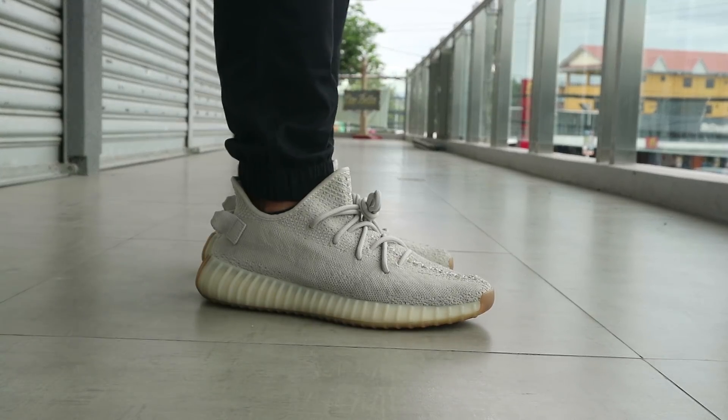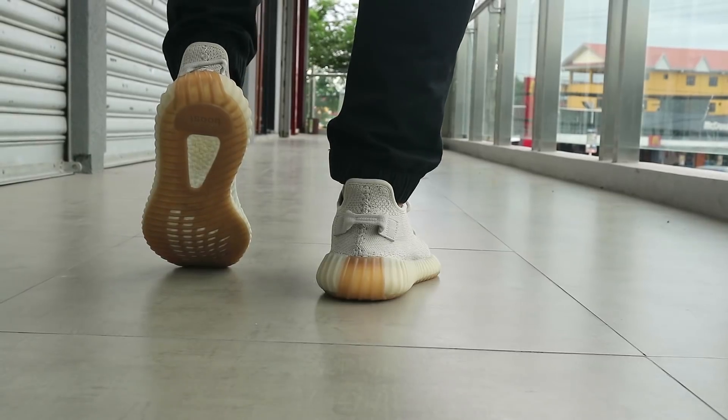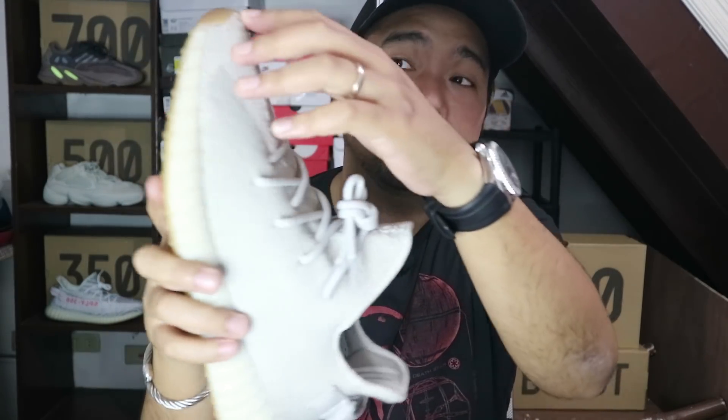Kaya mas gusto ko, even if nasusuot ko siya, pwede siya. I mean, I can rock this for the whole day, pero I don't think magiging comfortable ako the whole day. Pag tinanggal mo naman yung insole, ang problem, medyo nababawasan yung cushioning niya, in my opinion. Pero it's still fine, it's still wearable. You can wear your 350s na walang insole, at medyo magkakaroon ka ng space dito sa taas. But lengthwise, ganun pa rin.